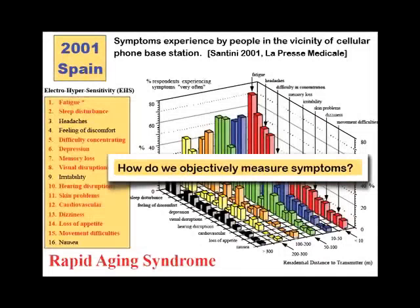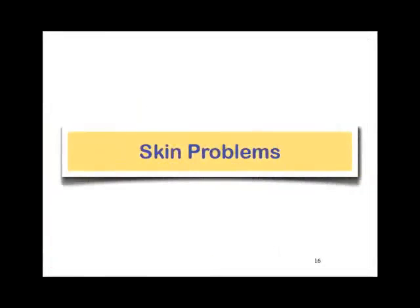How do we objectively measure some of these symptoms? Most of these are highly subjective, and so my research is really trying to look at objective ways of monitoring this and trying to give that information to doctors so that they can help people who are electrically sensitive.